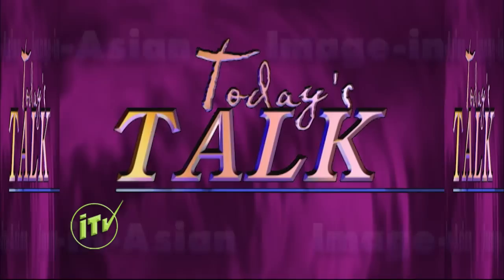Now here is Maryam Thomas with today's talk. Welcome to today's talk. Today we have Mrs. Sridevi Yogeshwar, who is an artist. She is a painter, a sculptor, and she teaches art to those who are interested. Welcome to today's talk.